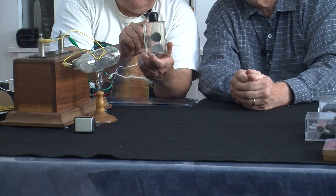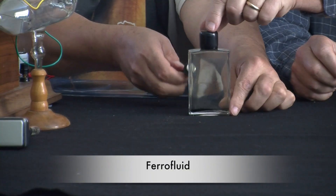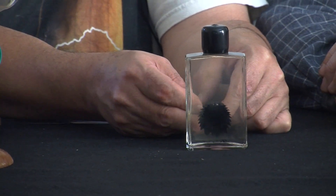Another thing we can do just as a plaything is this — and I love this stuff. It's ferrofluid. I'll put it down here so you can see it more. The ferrofluid is wonderful stuff.